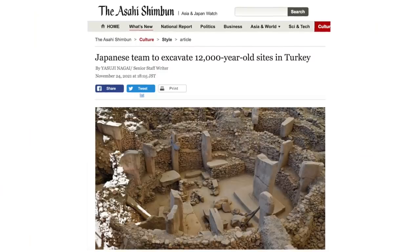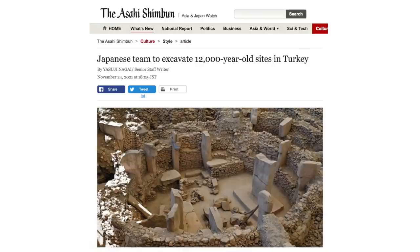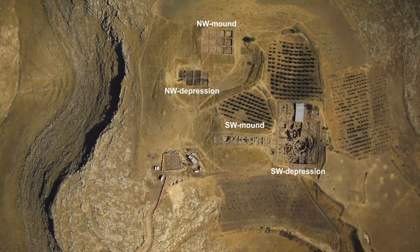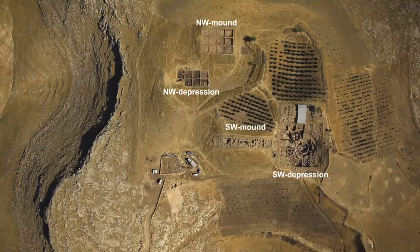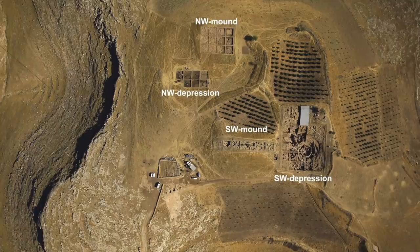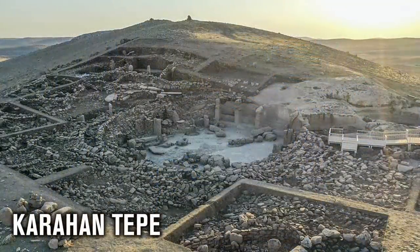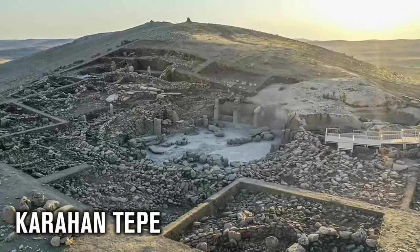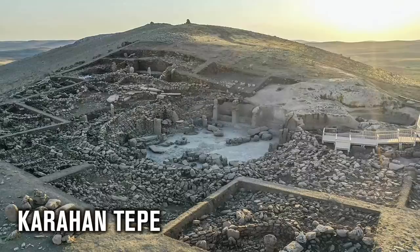In November 2021, it was announced that a Japanese research team is joining archaeologists at Göbekli Tepe and also at Karahan Tepe, to use the very latest technology in geophysical exploration. They plan to determine when and how the structures were built at both megalithic sites and to determine the full extent of the sites in greater detail. The Japanese team from the University of Tokyo and other institutes will use sensitive magnetism and radar technology to explore the fundamental question of how civilization started in ancient Anatolia.